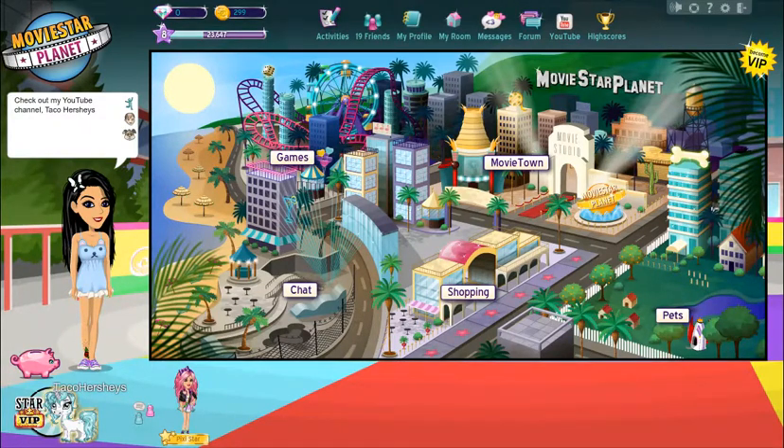Every day when I log in I get little gifts — I get 10 star coins and I get to spin the wheel. So saving up is easy. Let's move on to the next step.